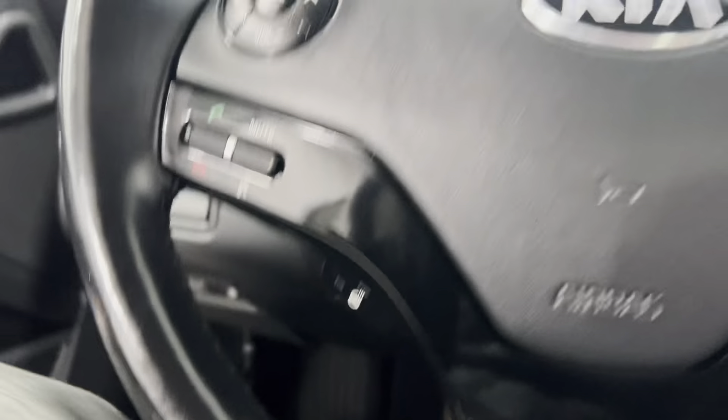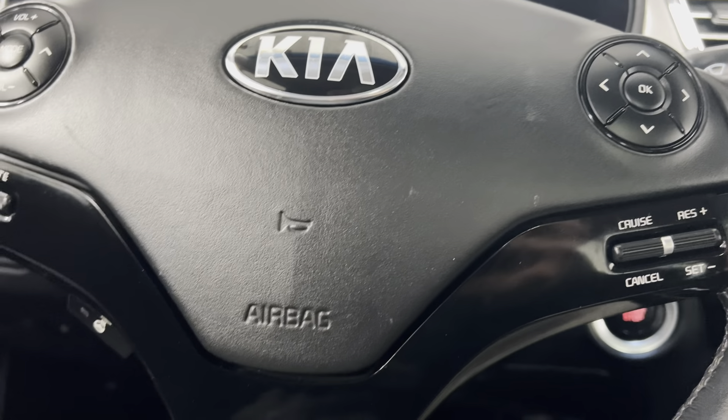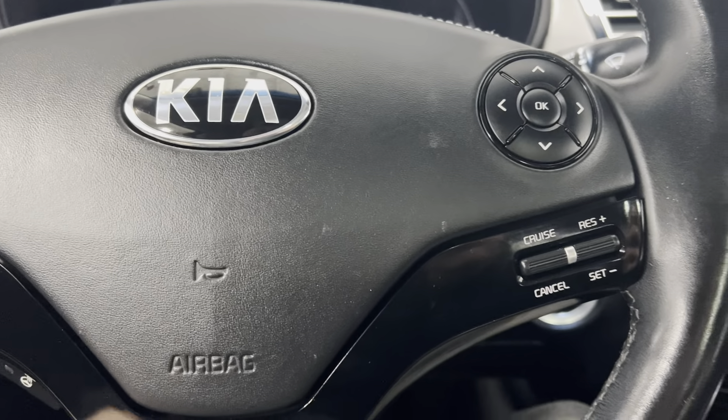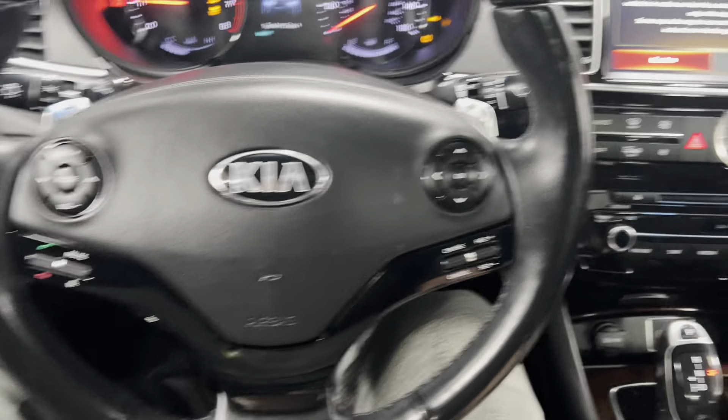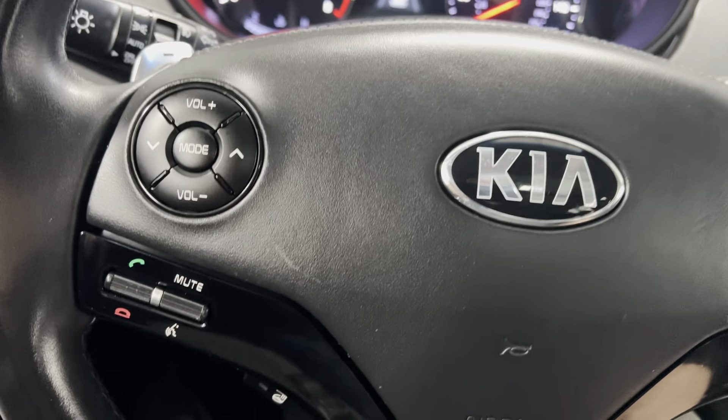Heated and ventilated seats on both sides. Steering wheel has stereo controls, does have cruise control, as well as Bluetooth.